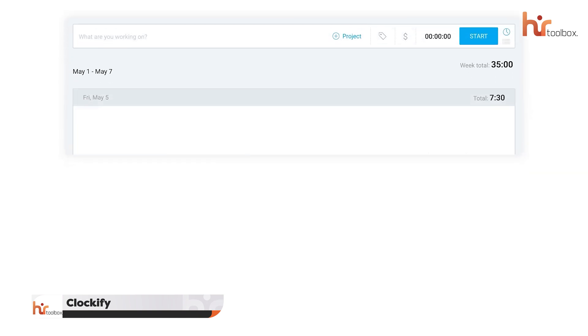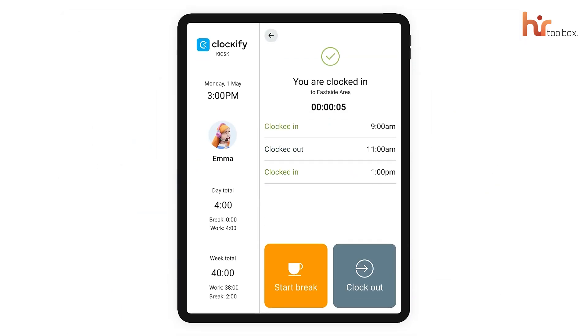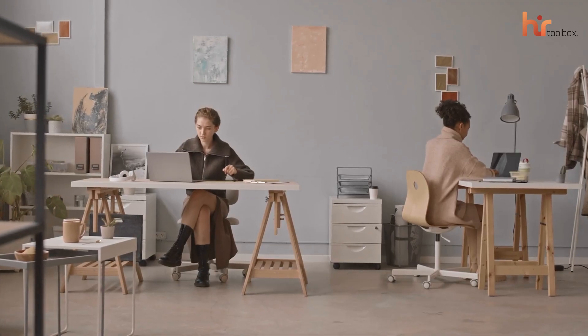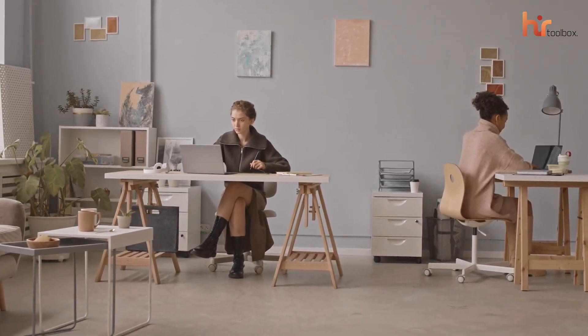First, we have Clockify. This platform gives you an effective timesheet tool that helped us log weekly activities, and a kiosk mode feature for your employees to clock in and out from shared devices, all in the free plan. For small teams and businesses that have just started up, this software offers everything they need to stay organized without spending a single penny.